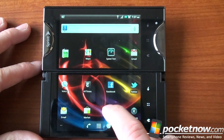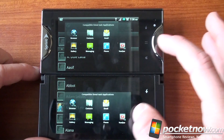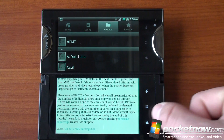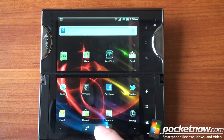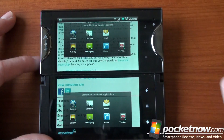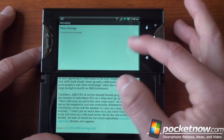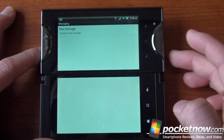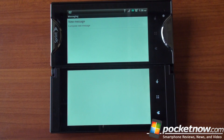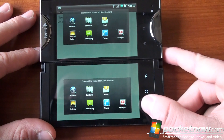Let's jump into Contacts — that's another Simultask-capable app. We do the double-tap and can have the browser on the bottom and Contacts on top. We also have Messaging, which works the same as Email: you can stretch it across both screens, with a message index on one side and a preview on the other when you tap a message. And that covers all of the Simultask apps.